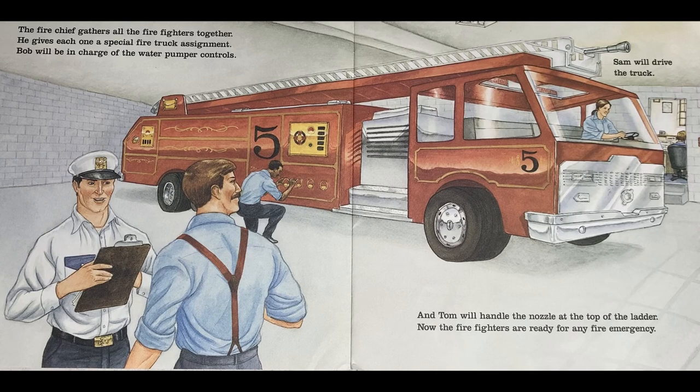The fire chief gathers all the firefighters together. He gives each one a special fire truck assignment. Bob will be in charge of the water pumper controls. Sam will drive the truck. And Tom will handle the nozzle at the top of the ladder. Now the firefighters are ready for any fire emergency.